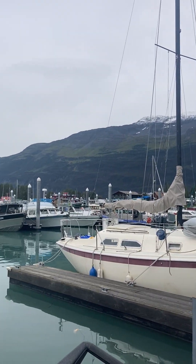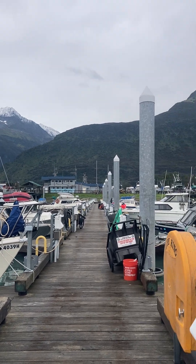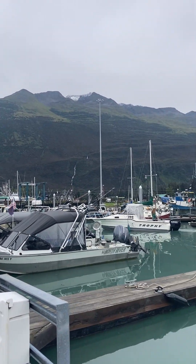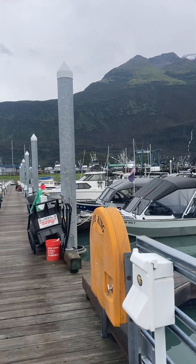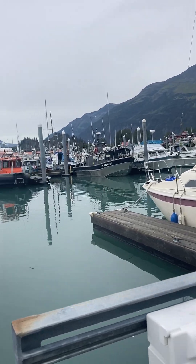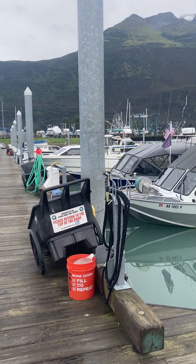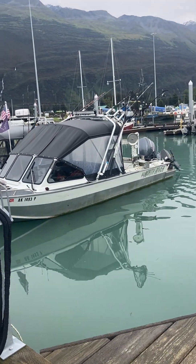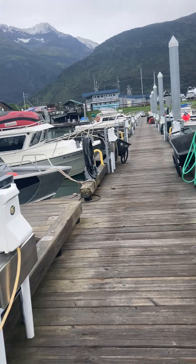There's a mountain range in the back. Valdez sits right there — it's a small little fishing town. We've got great halibut fishing out of here, ling cod, salmon fishing. People do some shrimping out of here, personal shrimping. Huge pink salmon run in July — like millions of them.